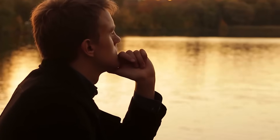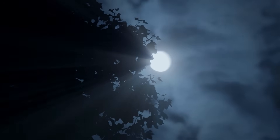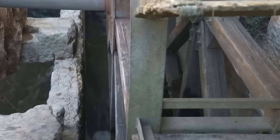Imagine living without electricity — no refrigerator, no washing machine, no internet. Sounds like a nightmare, right? But our ancestors in the Middle Ages had solutions that were sometimes smarter than what we use today.